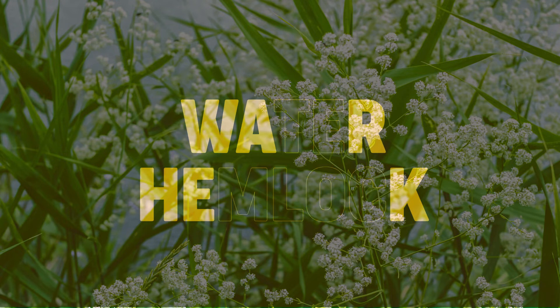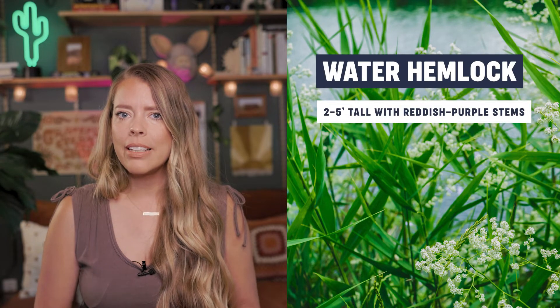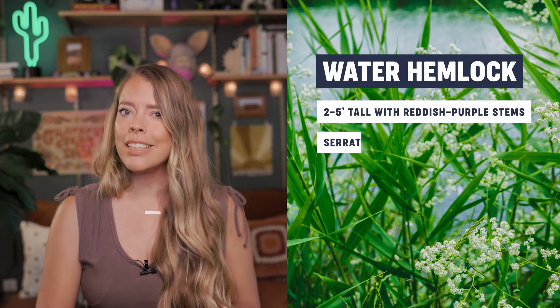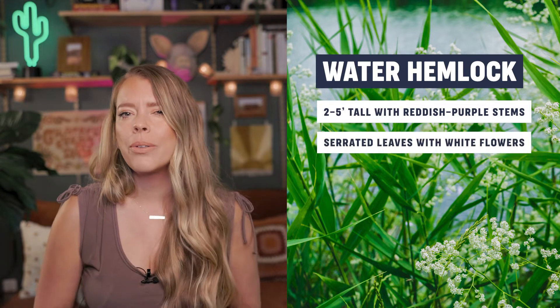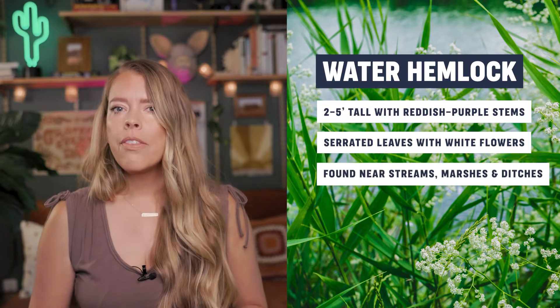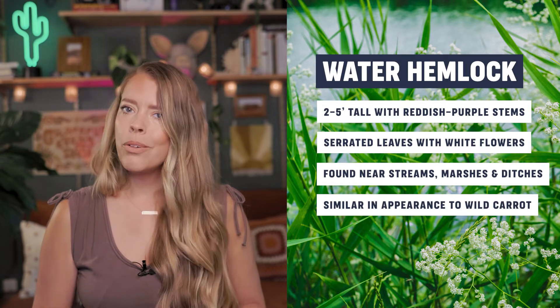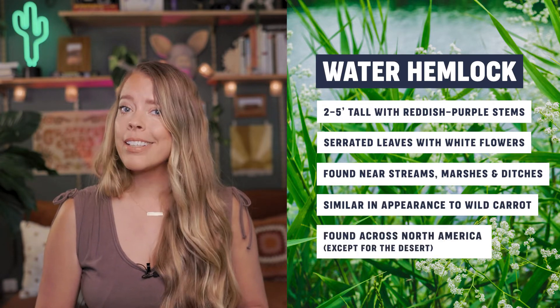Fifth on the list is water hemlock. These are usually two to five feet tall with reddish purple stems, and they have serrated leaves as well as little clusters of tiny white flowers. They're commonly found in wet areas like streams, marshes, and ditches. They're similar looking to wild carrot but extremely poisonous to eat. And once again, found all across North America except for the desert.